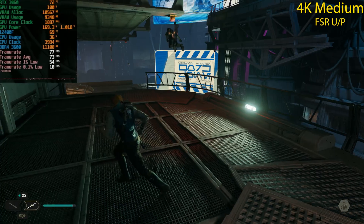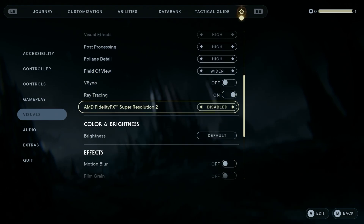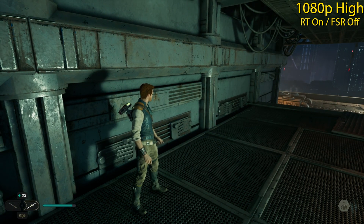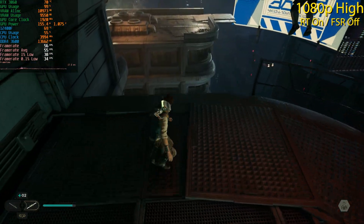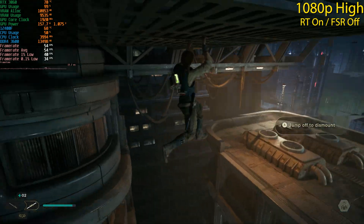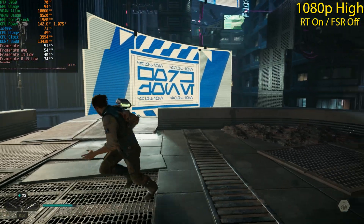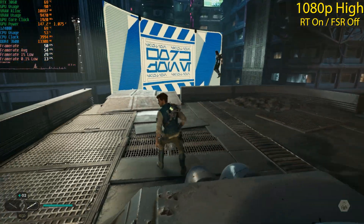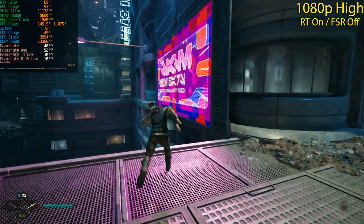Back to 1080p for ray tracing tests — High preset, ray tracing enabled, FSR disabled. We're getting around 50 fps, which isn't terrible for ray tracing with no upscaling. We should be able to hit 60 fps once we enable some upscaling. Unfortunately this game only supports FSR, not DLSS or XeSS, which is a bit of an issue. There's also traversal stutter when entering new zones — that's a known Unreal Engine 4 issue.